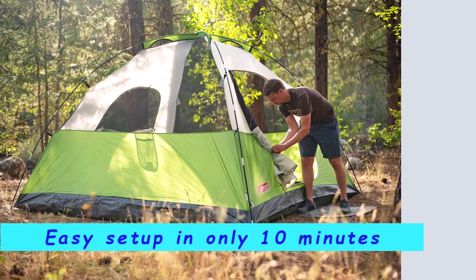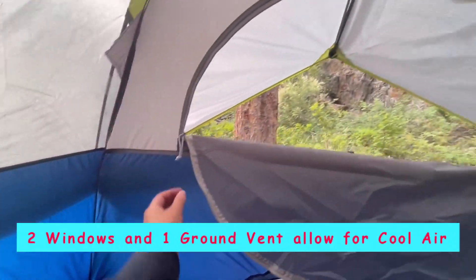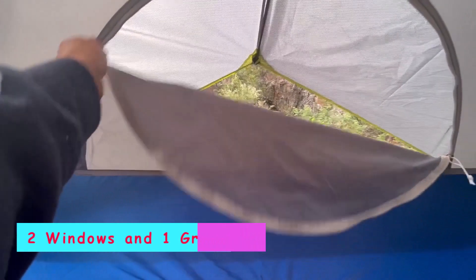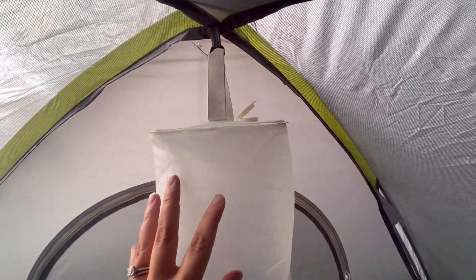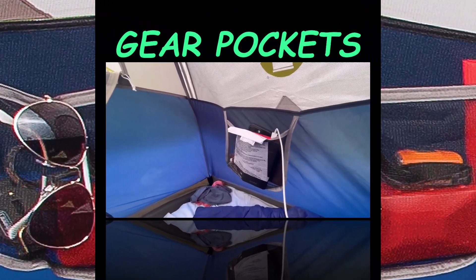Easy setup is enabled by snag-free continuous pole sleeves. The tent is well ventilated with two windows and one ground vent, allowing cool air to flow in and hot air to flow out. An e-port lets you stay connected and makes it easy to bring electrical power inside. Two awnings provide additional weather protection over the front door and back window.